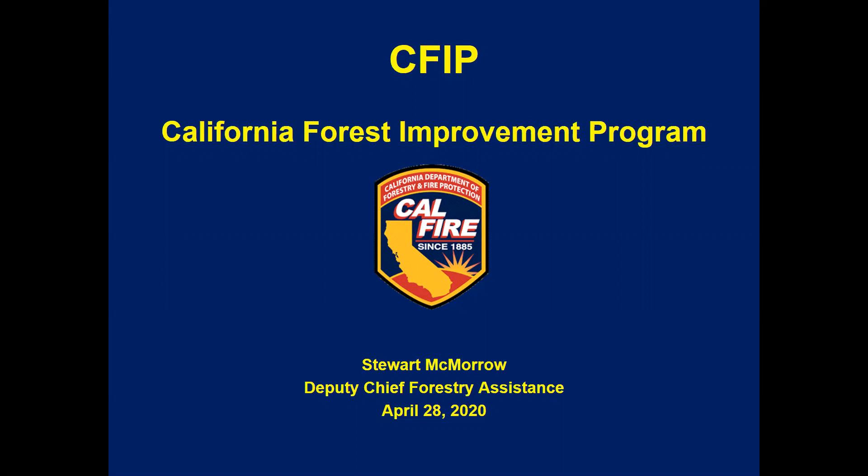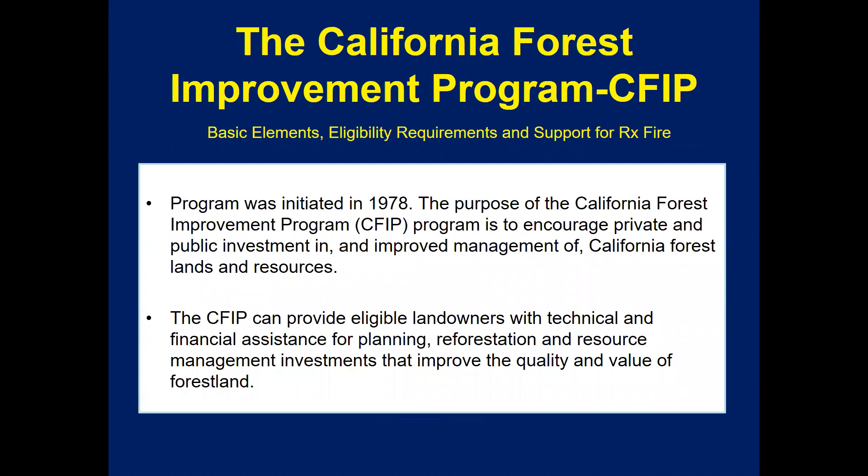First, I want to present a little information about the program itself. The CFIP program was first initiated in 1978, and the purpose of this program was to encourage investment in California's forest lands by allowing cost share payments to be made to owners of private forest lands so they can conduct improvement projects on their property. This program can provide eligible landowners with technical and financial assistance for planning, reforestation, and other resource management investments that improve the quality and value of their forest.